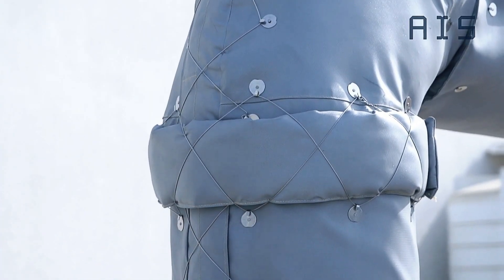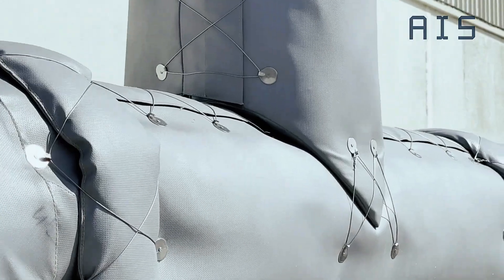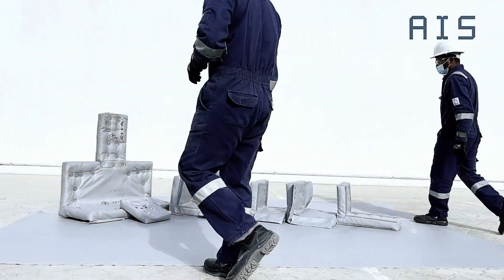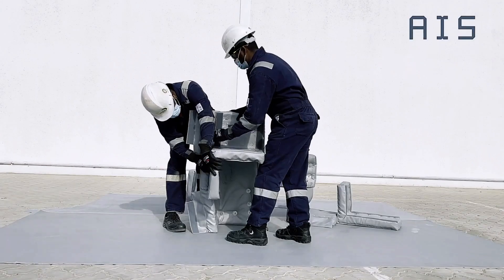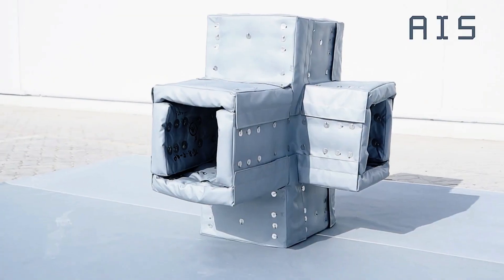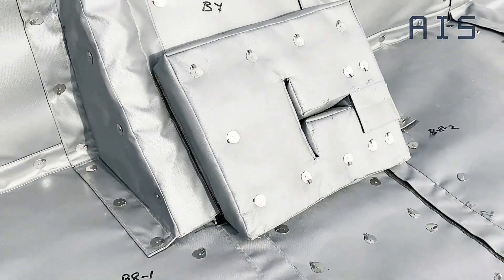This means you can ensure your plumbing stays safe and functional throughout the winter months. With AIS Contraflex Jackets, you can achieve reliable insulation and peace of mind, knowing your systems are well protected against extreme weather.